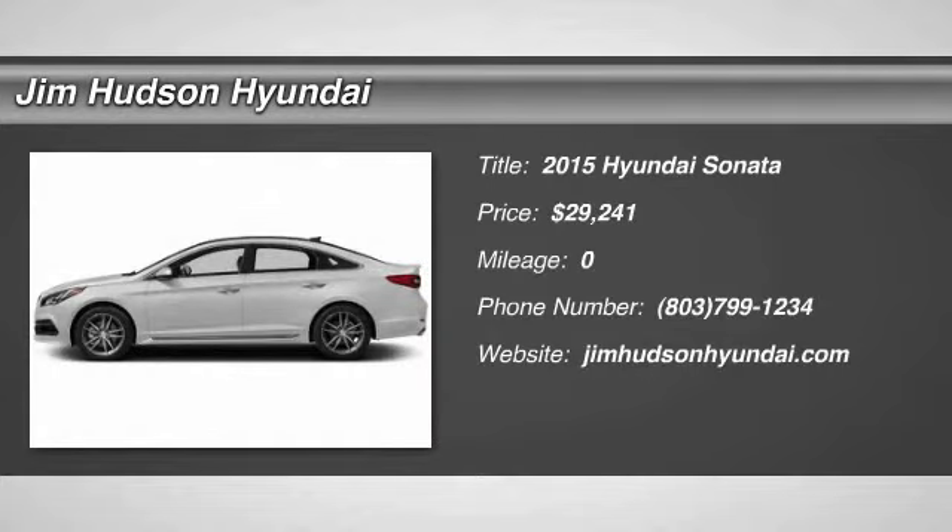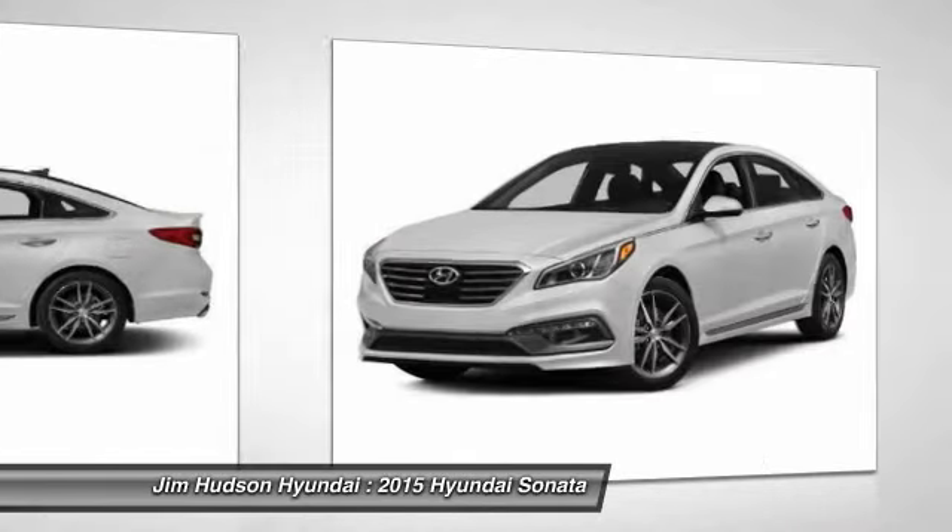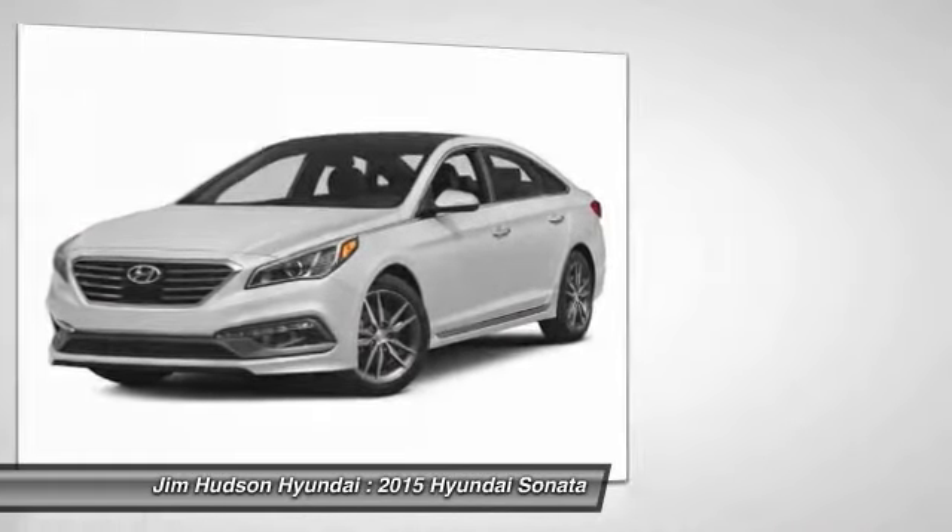The 2015 Sonata. The Sonata has a long list of technologically advanced interior features and options that make driving safer, more convenient, and much more fun.